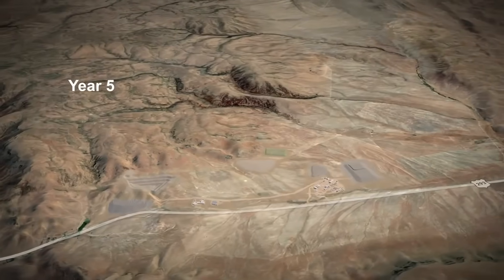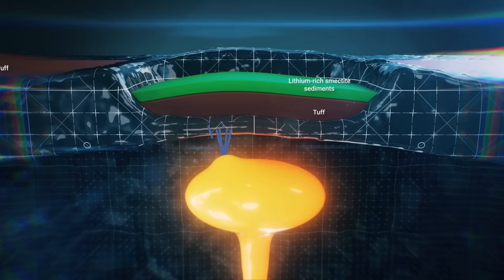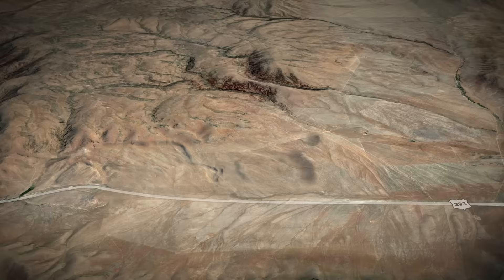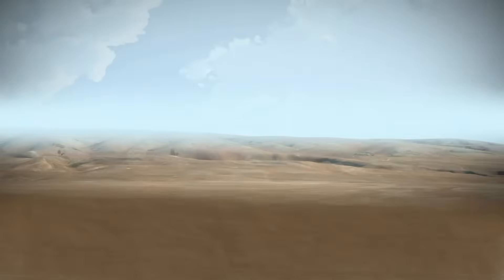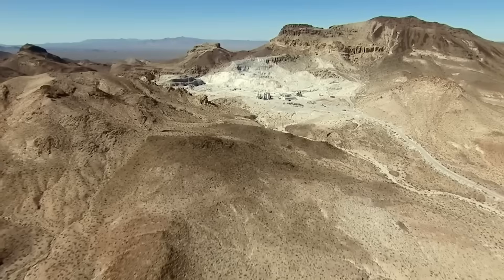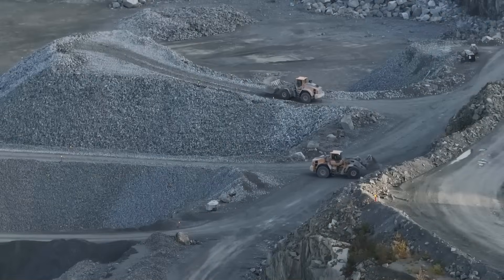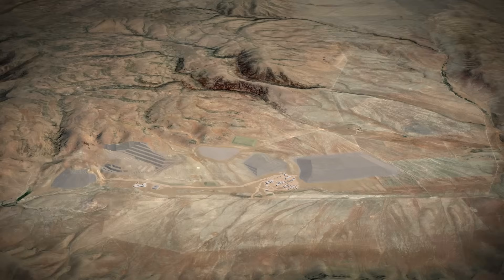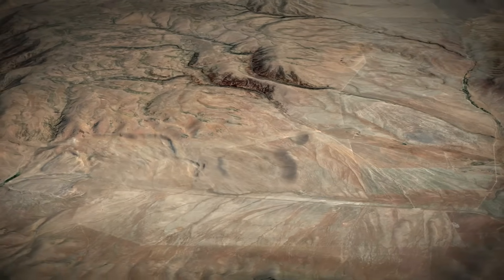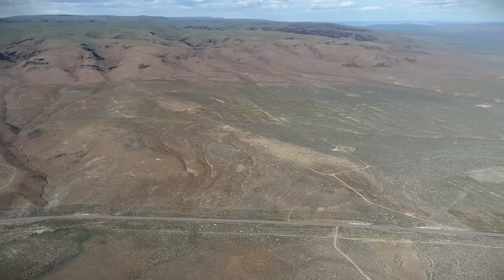There's a reason this project is so far from civilization. Thacker Pass was chosen because of its unique geology — the result of ancient volcanic activity that left mineral-rich clays near the surface. That means no deep tunneling, no high-altitude drilling, and access to material using open-pit techniques. It also means the entire build can be supplied with on-site quarrying, where thousands of tons of rock are crushed and reused for haul roads, embankments, and structural foundations. Every cubic yard removed here stays in the project — a closed-loop design that reduces outside sourcing and heavy truck transport.